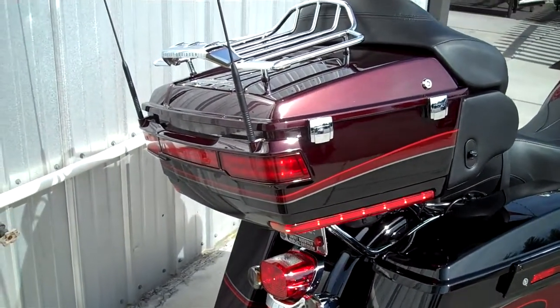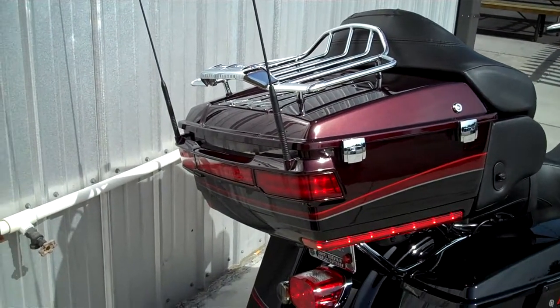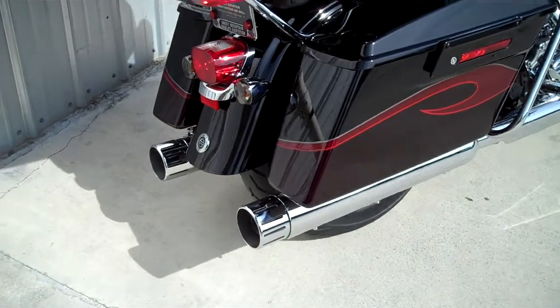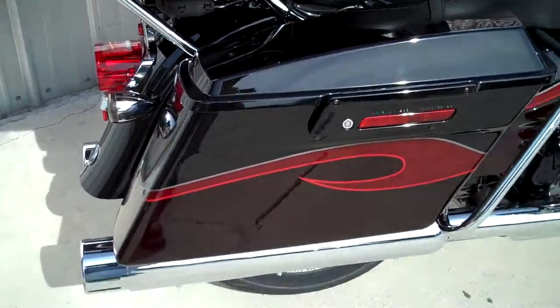If you've not seen this bike in person, you need to come on out and just check this bike out in person. There's so much here on the Screaming Eagle Ultra to offer and to talk about — it's almost too hard. We'll go over the high points though.